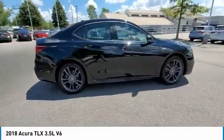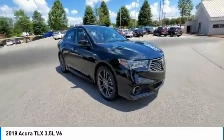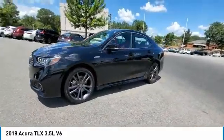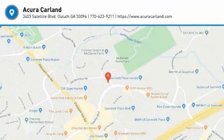If affordable style and reliability are what you're looking for, this vehicle couldn't be more perfect. Drive it today. The Acura TLX.